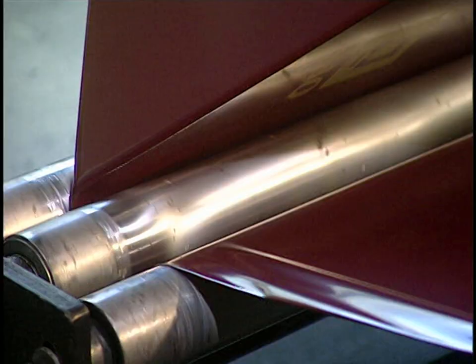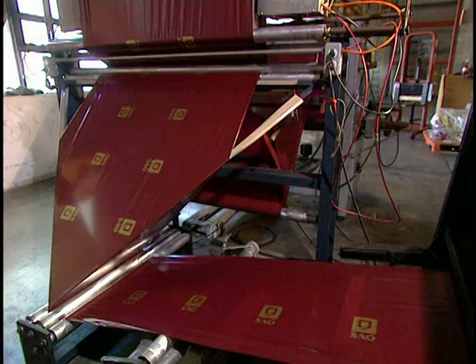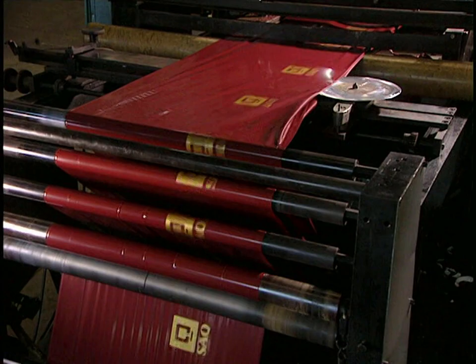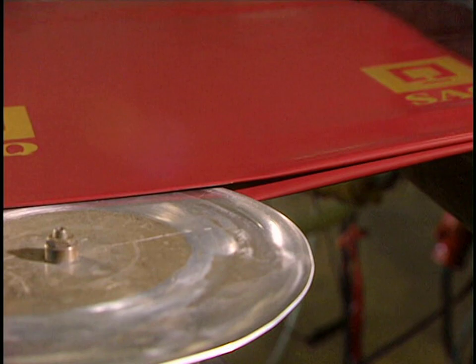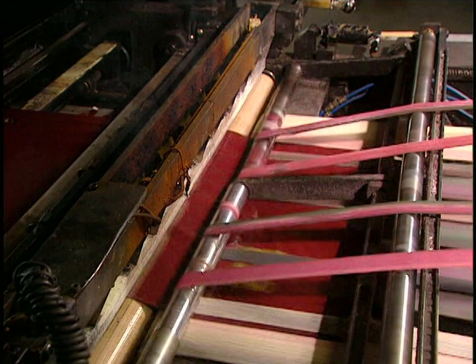In another department of the plant, they make plastic bags with handles. Printed bags circulate on rollers, and the machine that welds the sides gives the bags their desired shape. Then another machine with a punch cuts the handle holes, and the bags are heat-sealed and cut at 302 degrees.